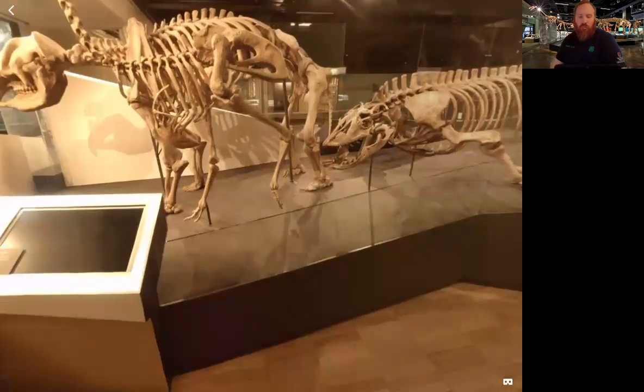The Diprotodon had strong claws on its front feet for digging up roots. It was an herbivore and lived in scrublands in family groups of up to 12. It almost certainly lived at the same time as humans, and became extinct around 45,000 years ago.